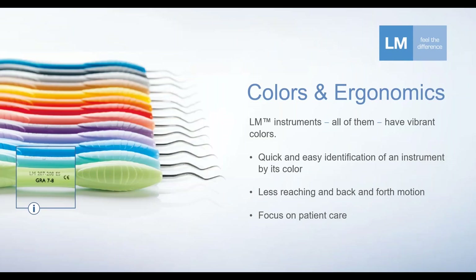Now, the colors. They look great, but there is a very significant ergonomic meaning behind this. When LM first introduced colors in the 70s, the idea was that already from the corner of the eye, a practitioner can identify which instrument they need to take next from the tray or cassette.